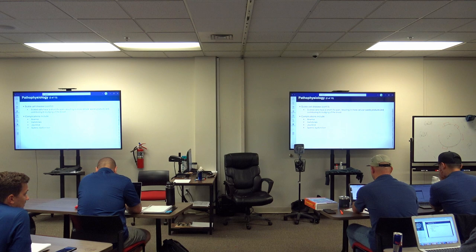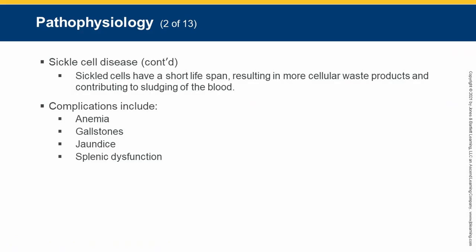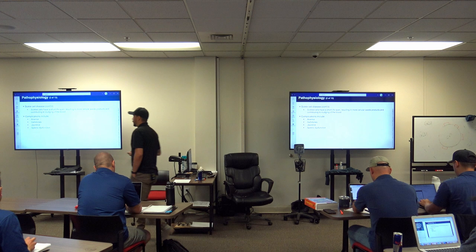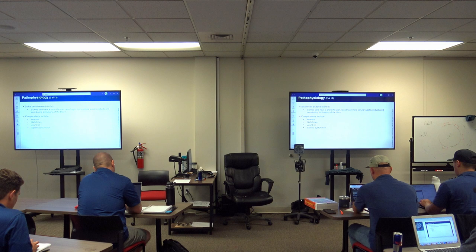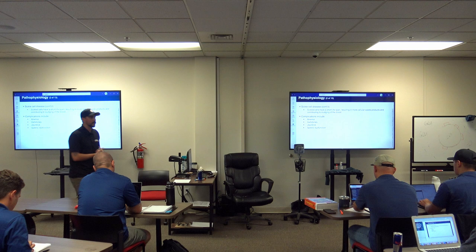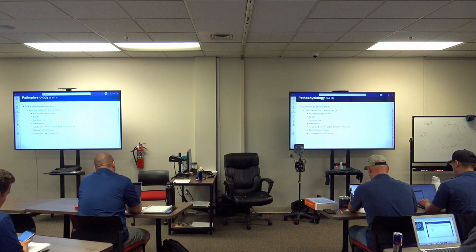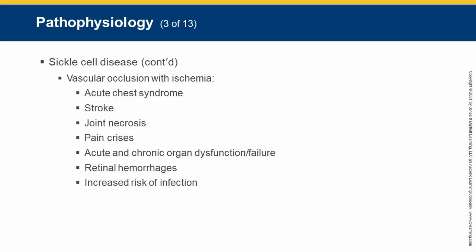People with sickle cell anemia can become anemic because their red blood cell count gets low. They can develop gallstones due to the formation of blood passing through the liver, jaundice from liver dysfunction, and splenic dysfunction. All their filtering organs have a harder time because the misshapen red blood cells get hung up and snagged.